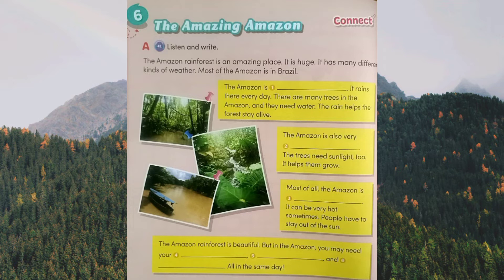The Amazon rainforest is beautiful. But in the Amazon, you may need your raincoat, sunglasses, and sunscreen — all in the same day.